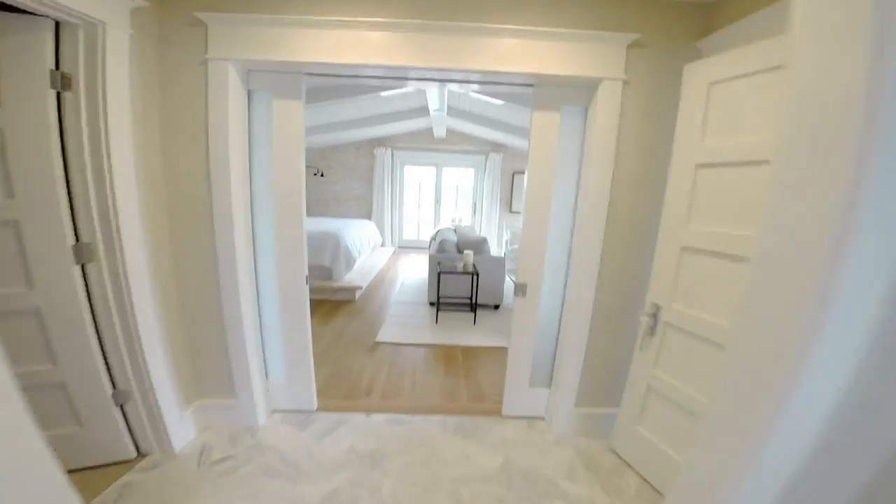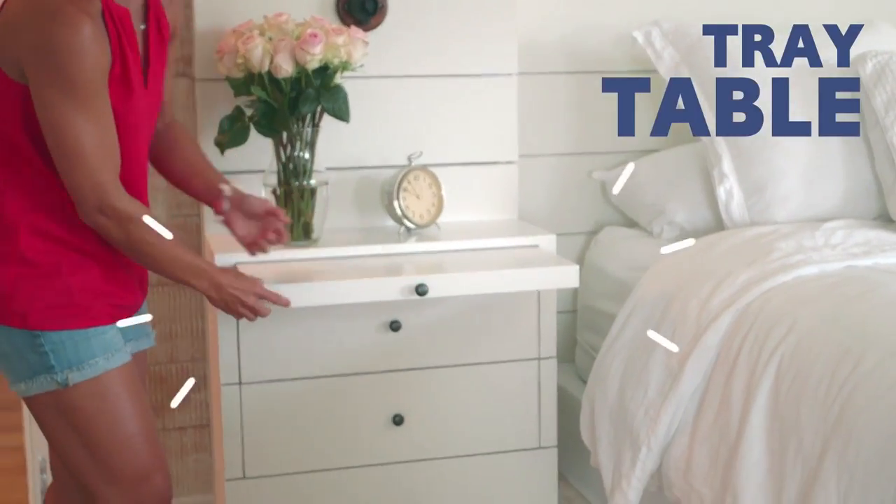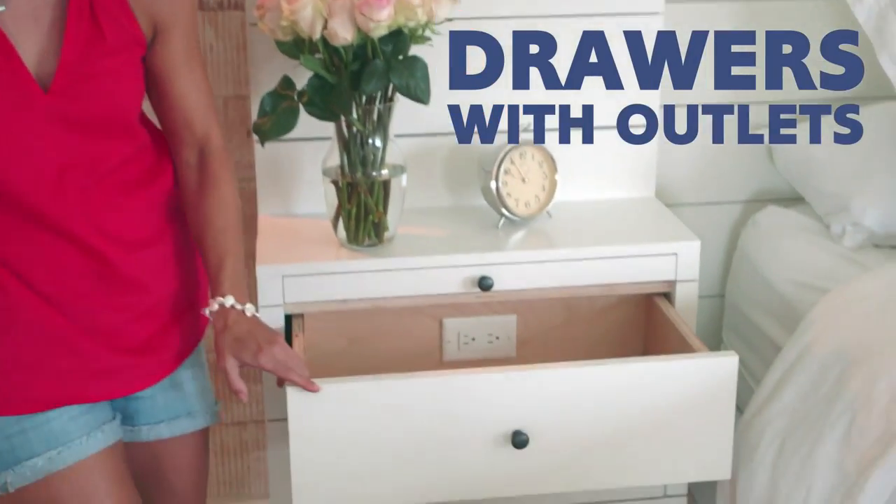Here is my bedroom. I have really nice ocean views out these windows. A little tray table here, and then drawers with outlets if you want to charge your phone.